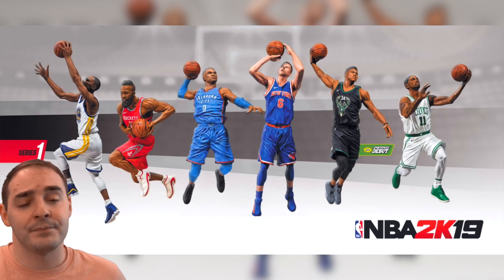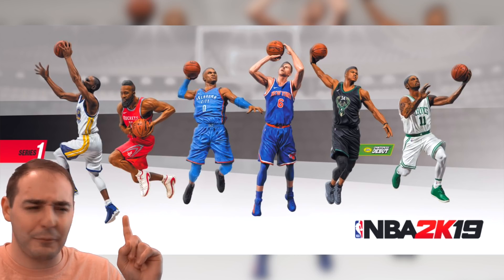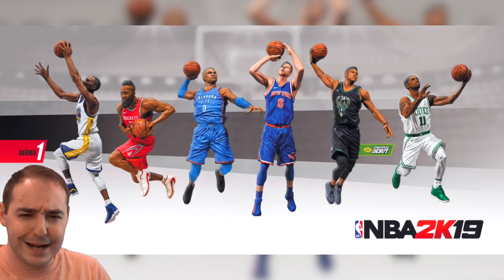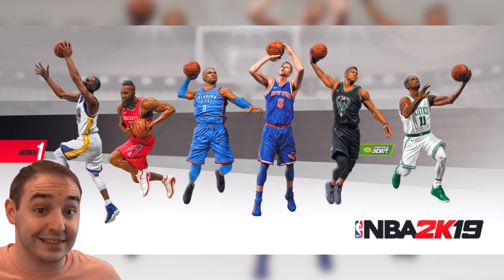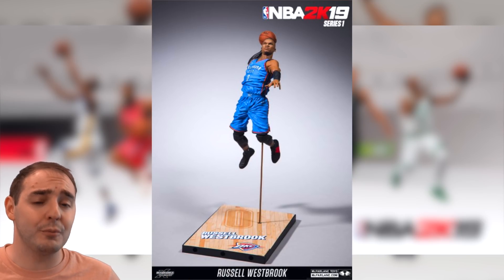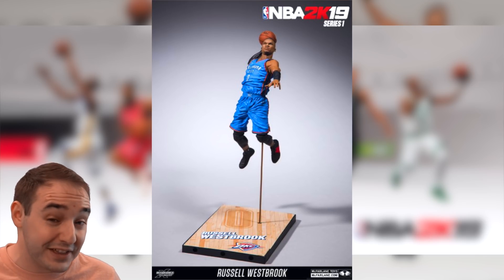For $25 you can go pick them up — little figurines. They have Kyrie, Westbrook, Harden, Kevin Durant, Giannis, and the last one will be Kristaps Porzingis. When you buy them, you'll actually get a locker code inside that package too. According to this website, that locker code will be a random Ruby player out of these six players.